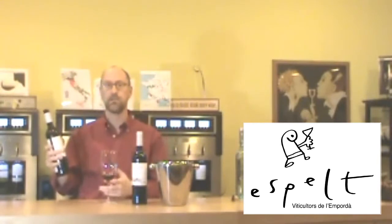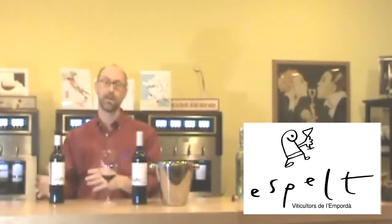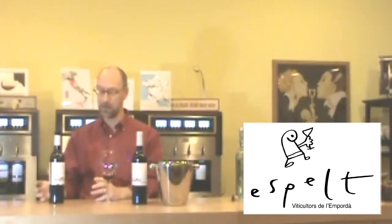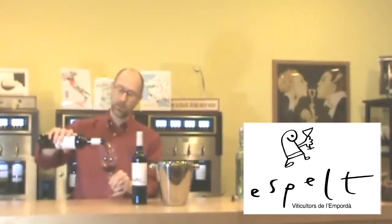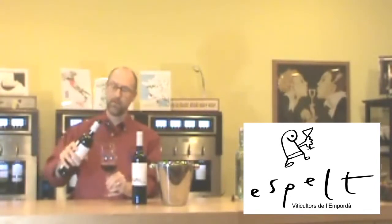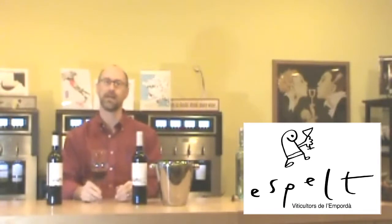This wine is 100% garnacha, old vines. It's a great wine for a cheap price — we'll get to the price at the end. They say old vine, and usually when you talk about old vines, you're talking about something 20 years old, if you're lucky. These vines were planted in 1920, so what you have are 92-year-old vines in this wine.